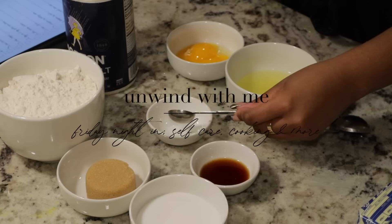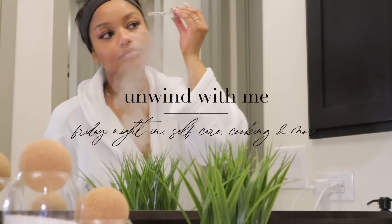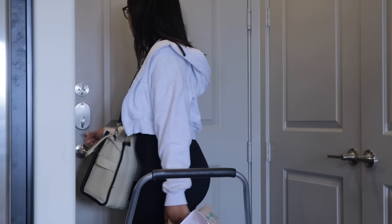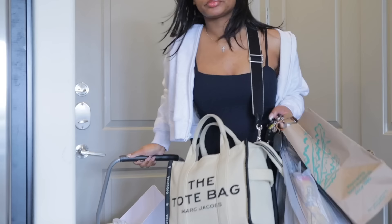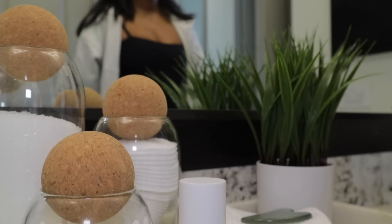Hey guys, welcome back to my channel! In today's video we're basically just gonna spend a night in with me, so I hope y'all enjoy. I'm just getting home after doing some shopping and I wanted to pamper myself and just have a nice Friday night in tonight and romanticize the night.